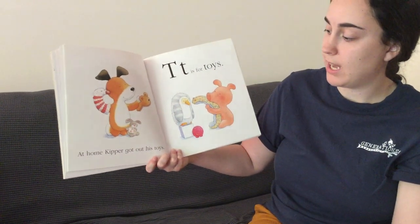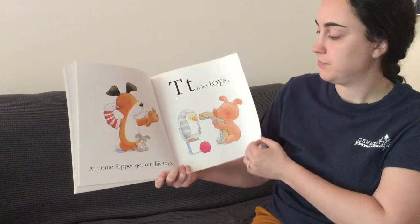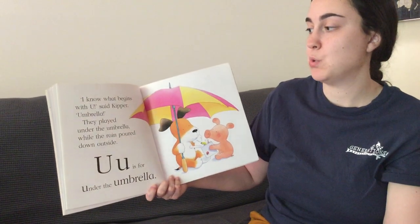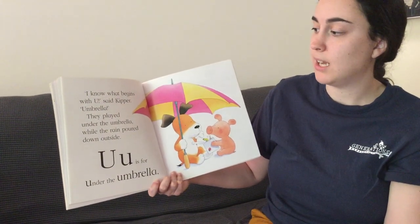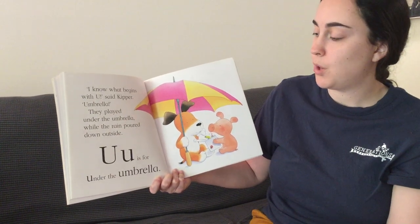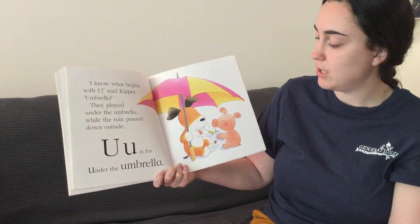At home, Kipper got out his toys. T is for toys. I know what begins with U, said Kipper. Umbrella. They played under the umbrella while the rain poured down outside. U is for under the umbrella.